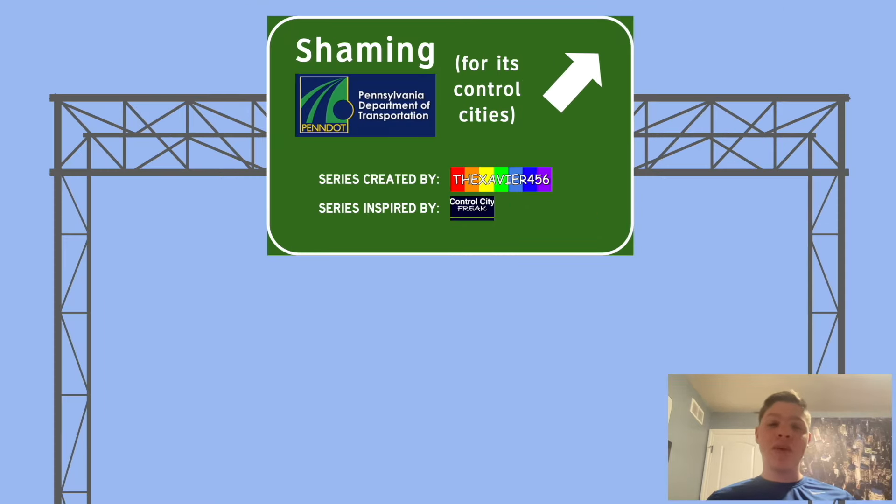And that'll be it for PA 100. Thanks for watching this video. Next week we'll be covering PA 147. I'll see you all then — and may peace be with you.